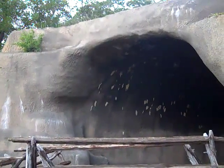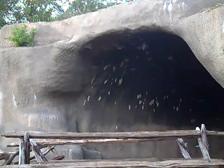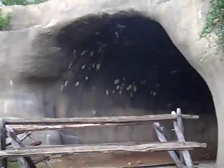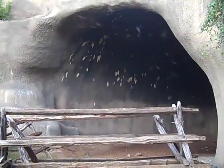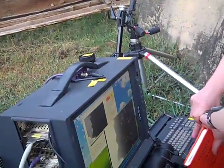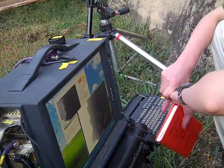Right now we're censusing in August, the mid part of August, when the juveniles are volant — since they're flying — and so we've seen a marked increase in population size since last month in July when we census the cave.